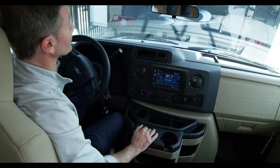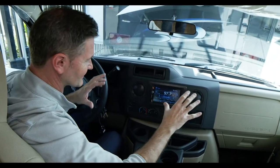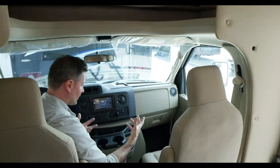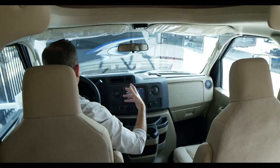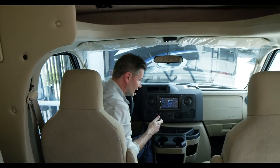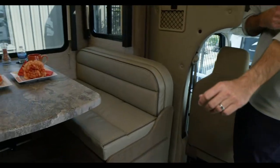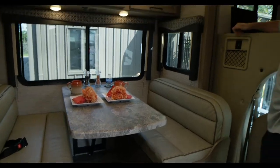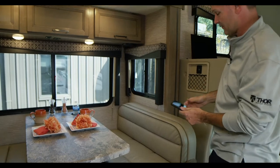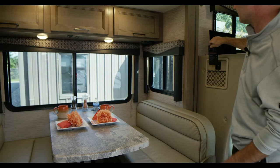There are grab handles on the side when you come in, sun visors, and lights. One of the benefits people really enjoy about a Class C is once you get up here, you forget you're driving a motorhome — it feels like a big SUV. Coming out of the cockpit, there's a nice charging station right here with two ports, so you can plug in your phone at dinner and keep it charged.